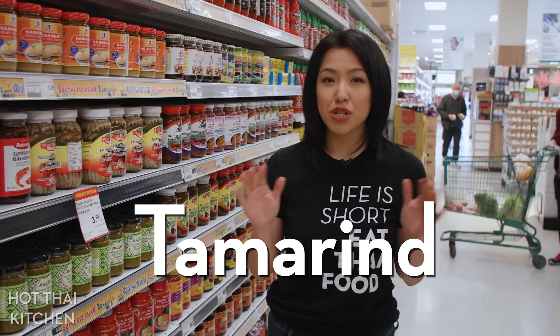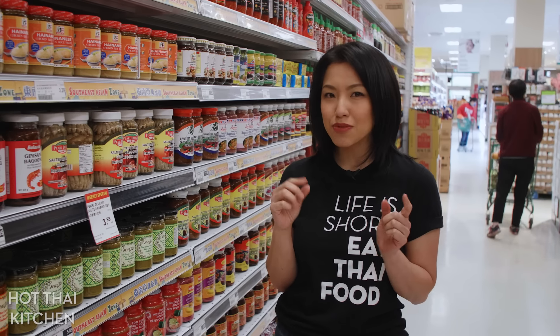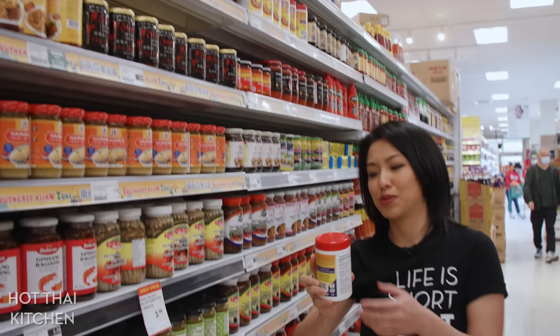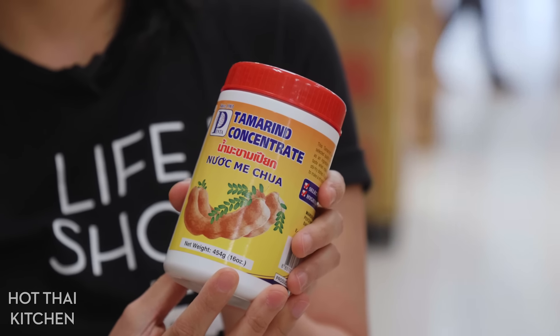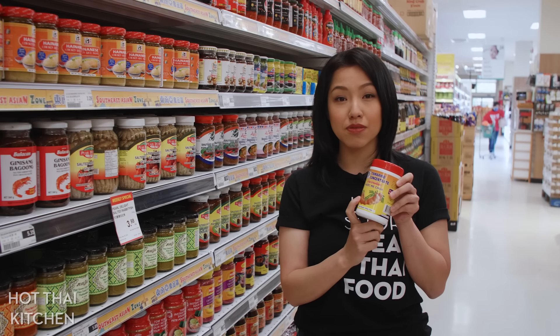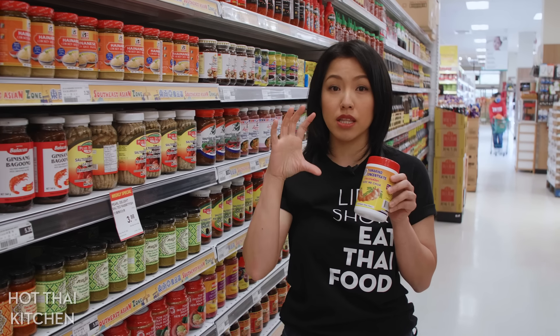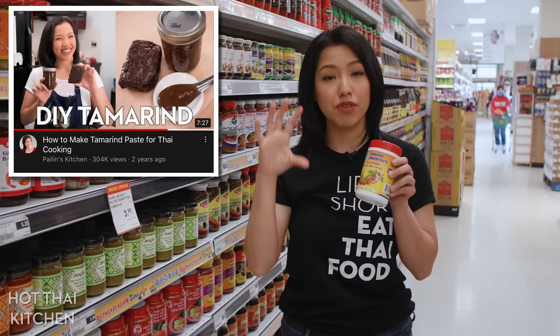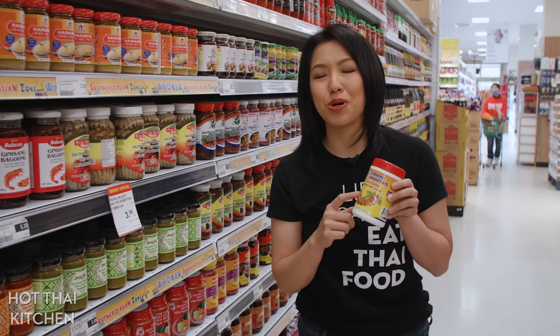Tamarind — cooking tamarind. If you're not at a Southeast Asian specific store, your choices are going to be pretty slim. Here I have exactly one to choose from, way up on the top shelf. It says tamarind concentrate — in my recipes I call it tamarind paste. It's the same thing. This is a product of Thailand and totally fine to use. However, my preference is for making tamarind paste myself using a block of tamarind pulp — I have a video about that linked below. But if you don't have the block or don't want to spend the time, this is totally fine.